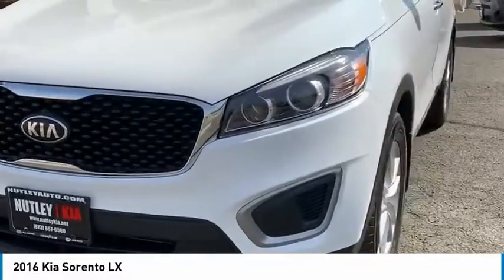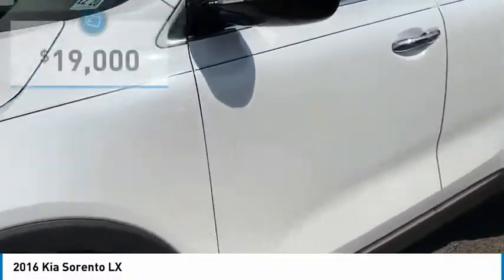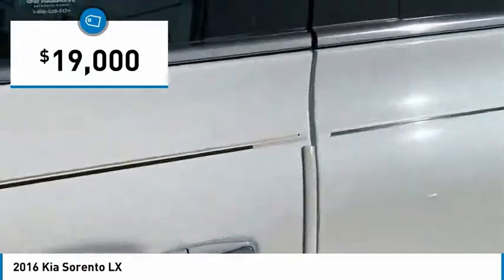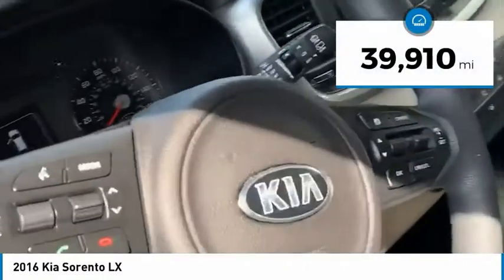Hey, it's Nicola over at Nutley Kia. I want to show you a 2016 Kia Sorento — all-wheel drive, four-cylinder, automatic.